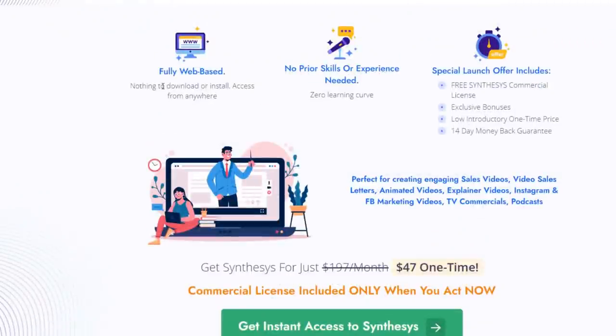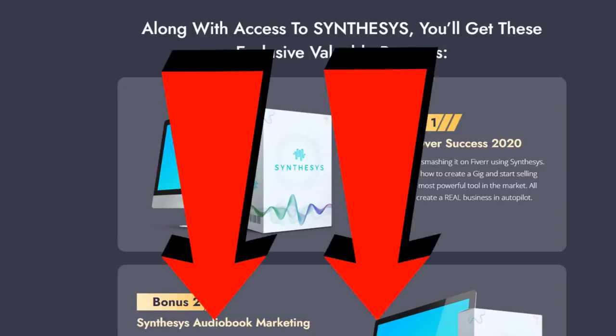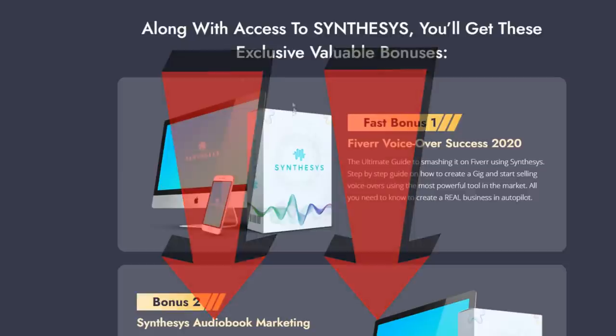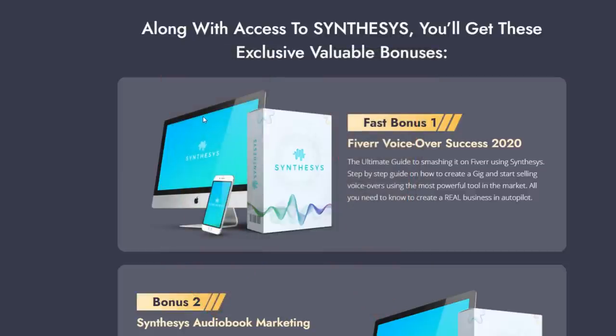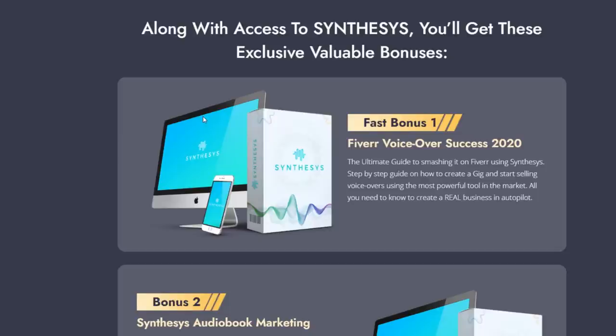This is their sales page — web-based, no technical skills needed to use the software. It's a special launch offer, so at the time I'm making this video, Synthesis is undergoing a launch. You don't actually have to pay monthly — I believe it's just a one-time fee. If you click the top link in the video description, you get some fast-action bonuses as well.